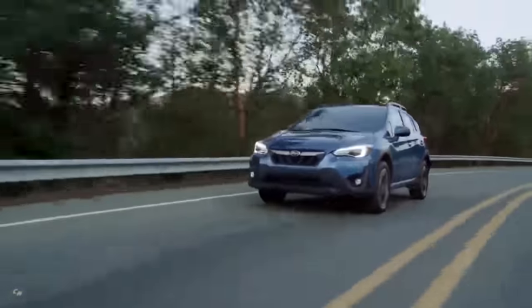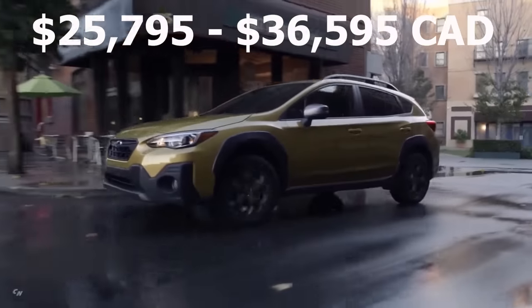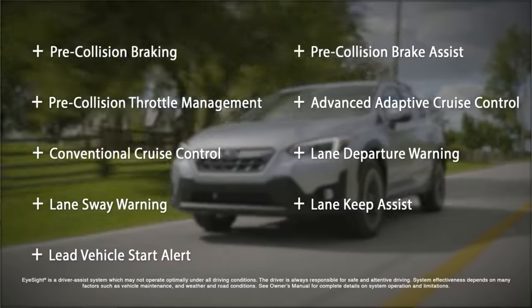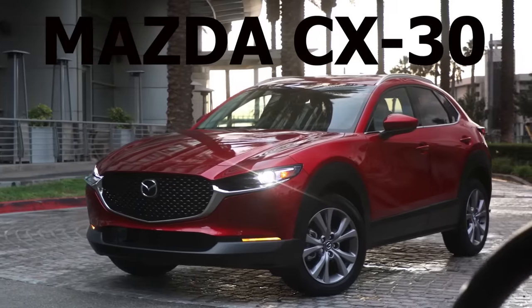The Crosstrek is a very good value with excellent pricing, especially when you consider that it comes standard with lots of great features, including Subaru's EyeSight active safety technology and symmetrical all-wheel drive. It's definitely a very safe and reliable choice, but if you're looking for something even better, then take a look at my number two pick, which is the Mazda CX-30.